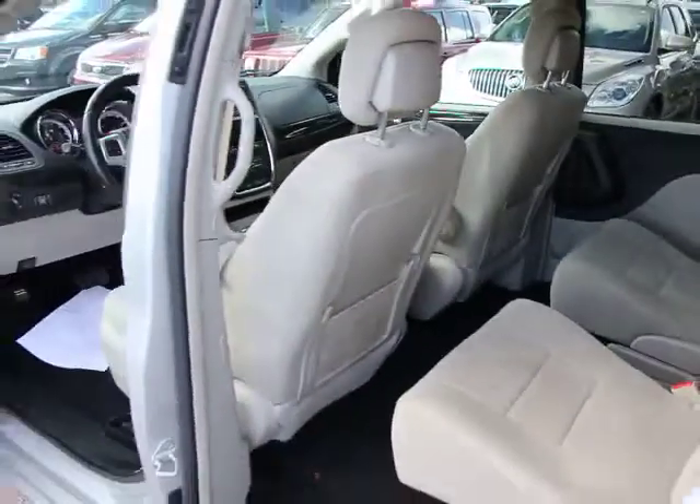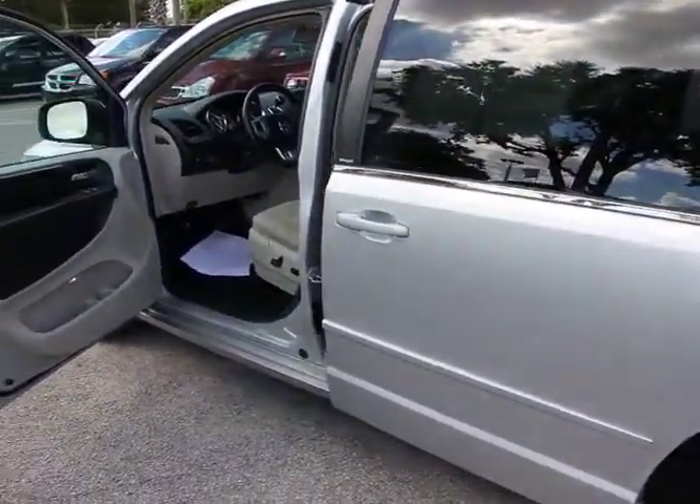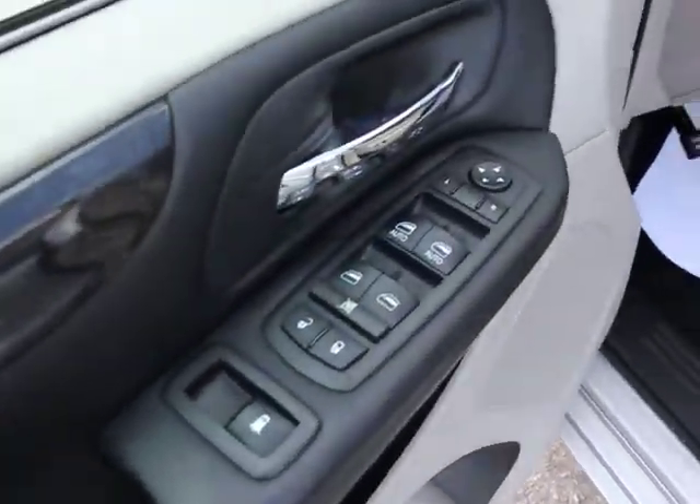CD player, fog lights, rear window defroster, power windows, electronic stability control, trip computer, remote keyless entry, panic alarm, and brake assist.